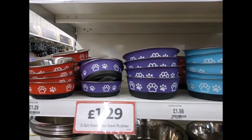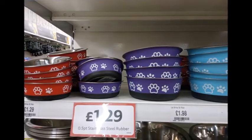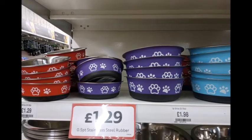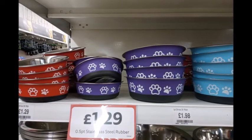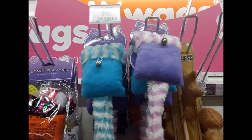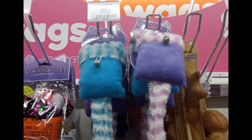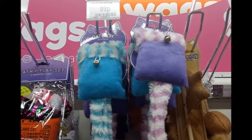We went to the pet section and they had these really cool bowls — remembering to keep your pets hydrated during the heat wave. These were £1.29 and came in a variety of colors. There were also these little rustle toys, basically just a pocket full of catnip. My cat doesn't like catnip so it's not really for him.